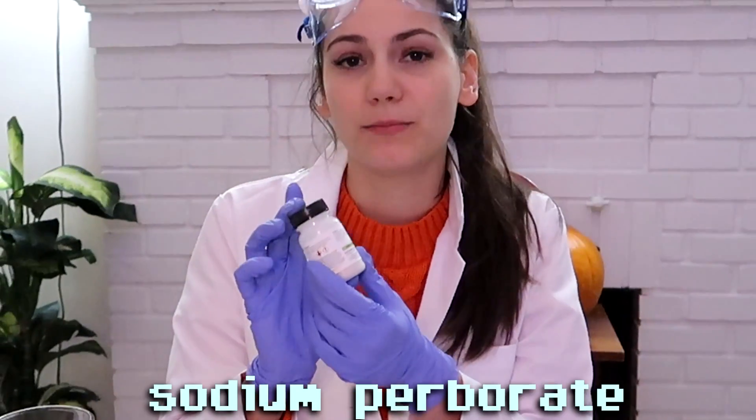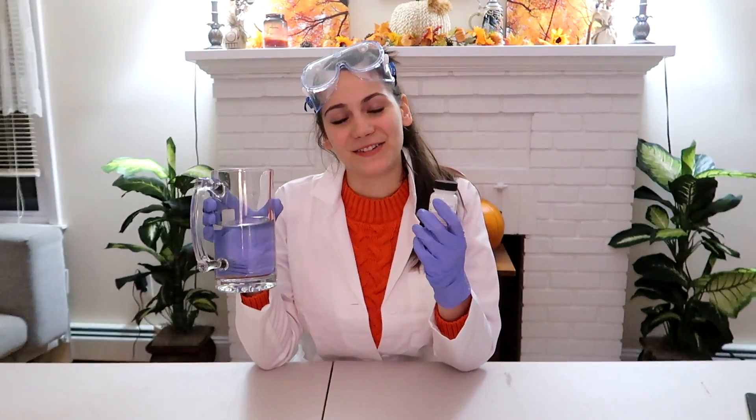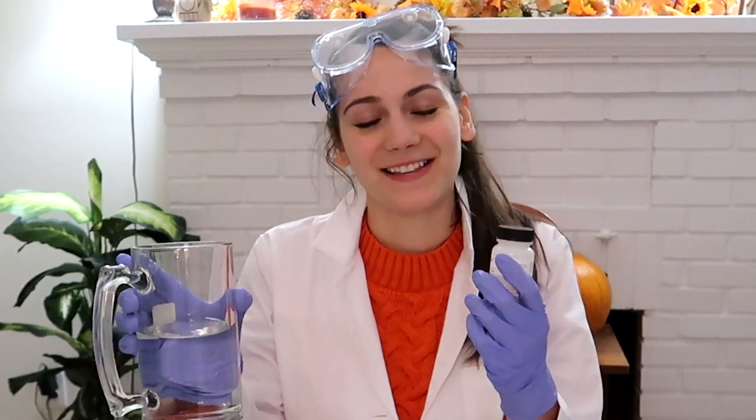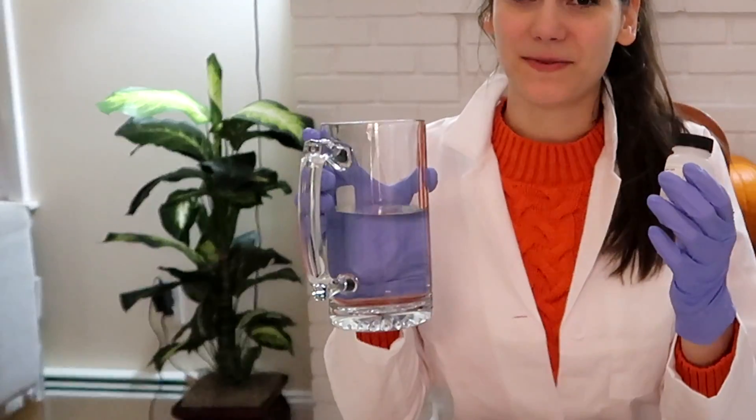So before I show you guys the cool thing — how does it work? In addition to luminol, we also have sodium perborate, and when it's combined with water — sorry, I don't have a beaker, I don't know where it went, but this is okay — when sodium perborate combines with water it produces hydrogen peroxide, which acts as our oxidizer in this reaction and will produce a really cool glow.